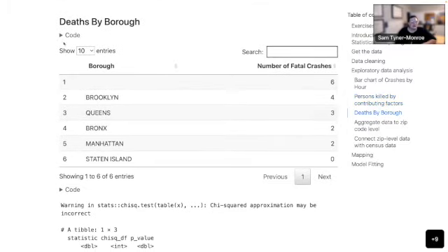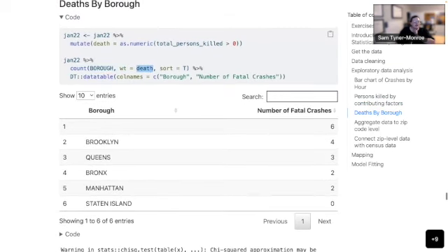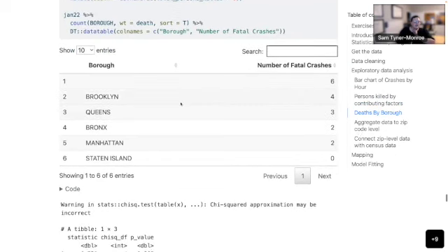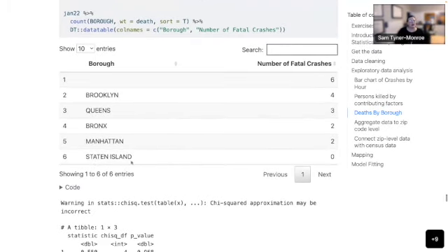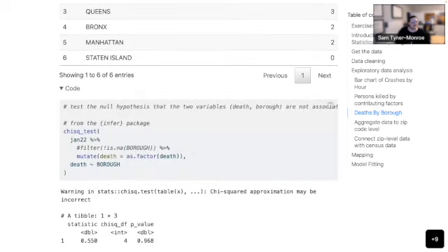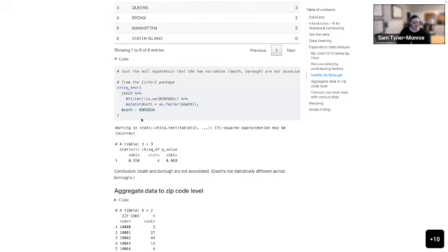I also looked at deaths by borough. First, I created a 0/1 variable where 1 means there was any death and 0 otherwise, using a mutate — pretty easy, just checking if the number is greater than 0 and converting to a number. Then I counted it and weighted it by death and sorted it. You can see Brooklyn, Queens, Bronx, and Manhattan all had fatal crashes. We were also asked to do a chi-square test, and I used the infer package because I'm obsessed with all things Tidyverse. It gives a warning since, as many people have stated, the statistical assumptions aren't really met.